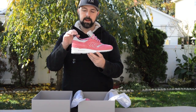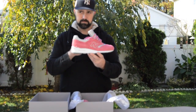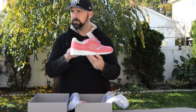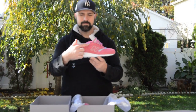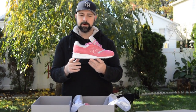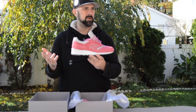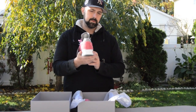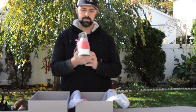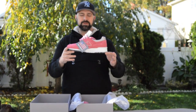Then you got that crocodile pattern in the heel. The insole liner goes all around the heel, the heel tab wraps all the way around with the 3M, and the same on the inside of the shoe. It is a gorgeous shoe.